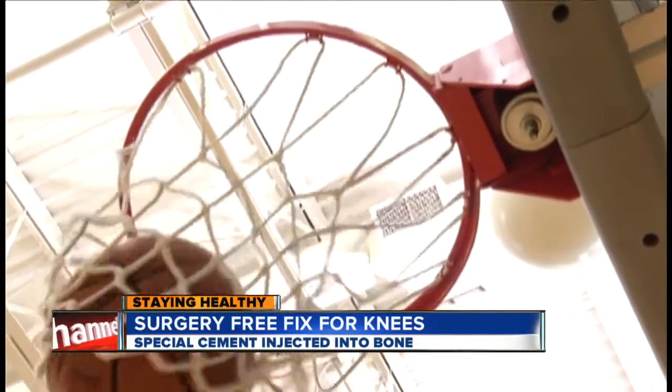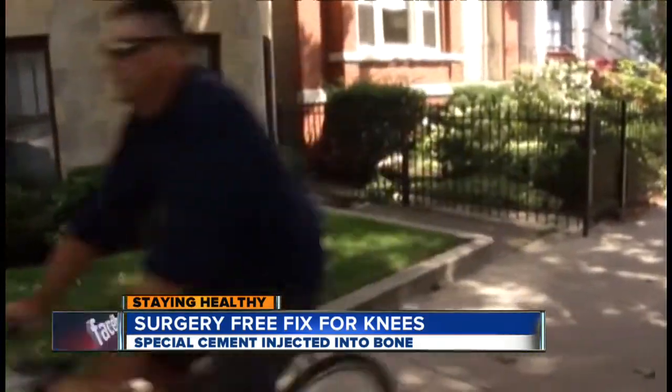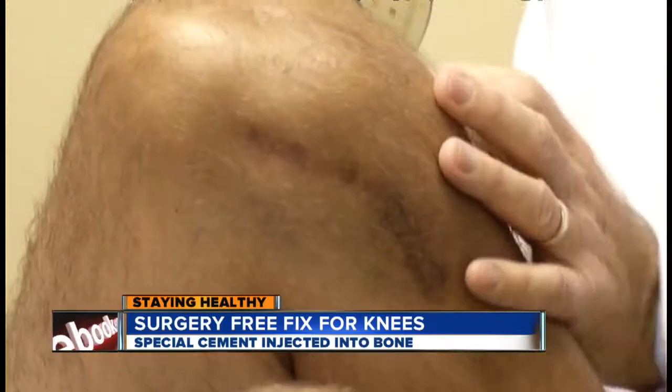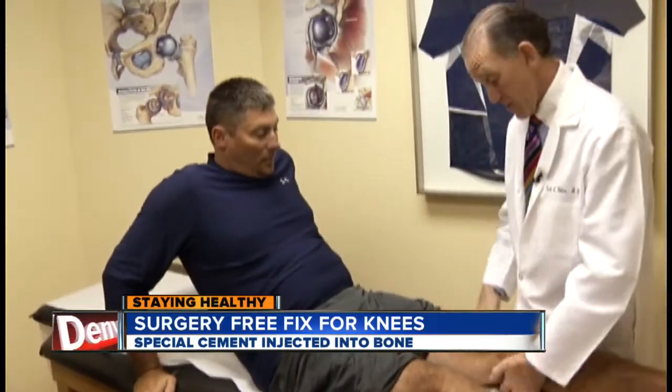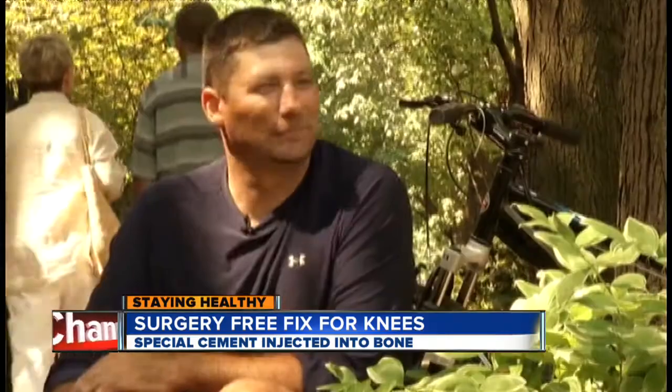Baseball, basketball, biking — Kacey Lodge has always been an active guy. 'I get bored sitting around.' But constant knee problems have forced him to sit out. He's had four surgeries to repair the problems and developed bone marrow edema. 'It was just a constant deep pain.'